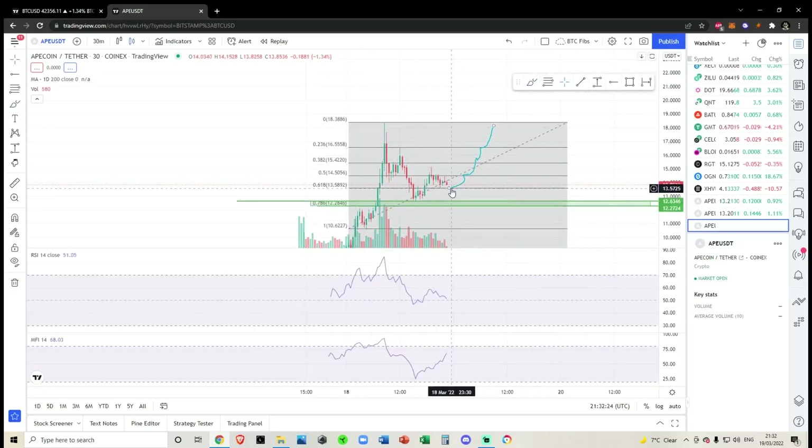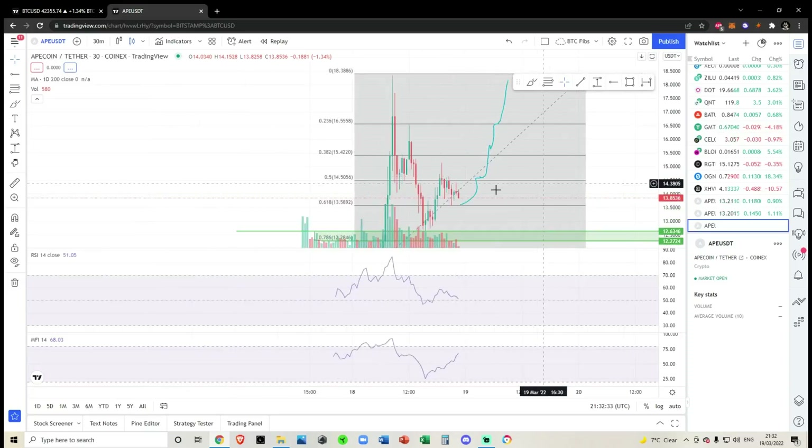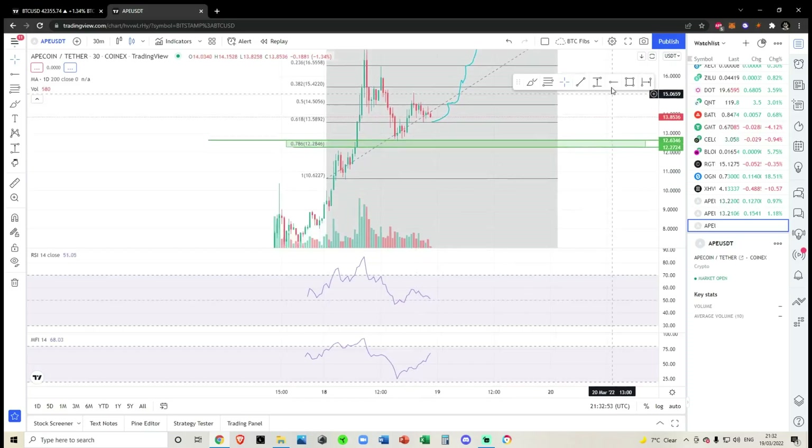We already have had a retest of the 618, so we don't even need to come down here again, even though we are just pennies away from it. What I'd like to see — which we've already done — is a backtest of the 618, and then I'd like to see a push up. As long as we are above this big green box here, the last line in the sand being at 1226, then ApeCoin is still very very bullish for a massive move to the upside.